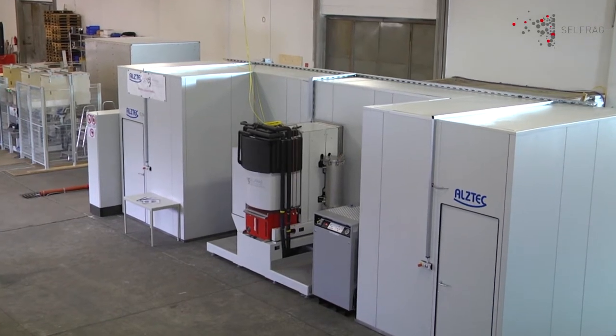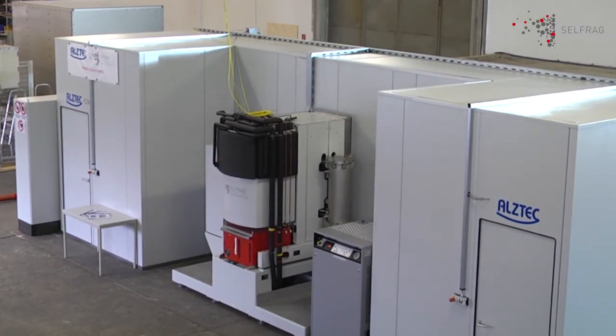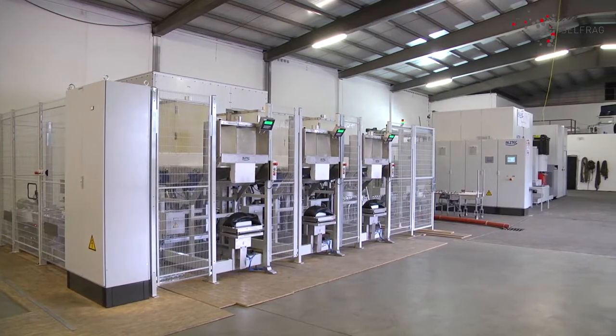SELFREG, a specialist in high voltage pulse power fragmentation, has joined forces with ALSTEC, provider of silicon processing systems, to create a new breed of silicon crusher that minimizes both waste and contamination.